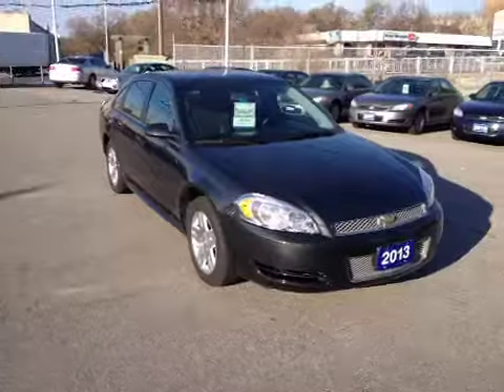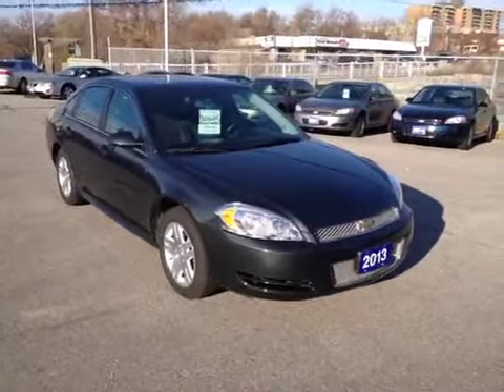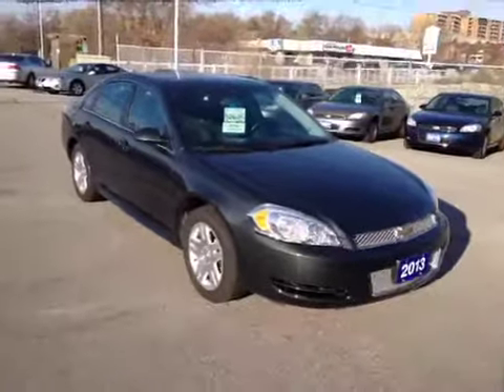For more information on this Chevrolet Impala or any other vehicle in our inventory, email sales at OntarioMotorSales.com or call 877-710-CHEV.